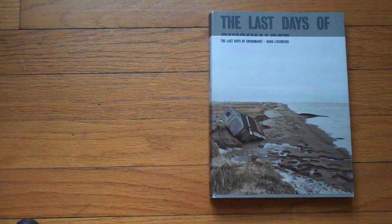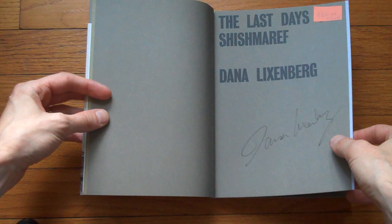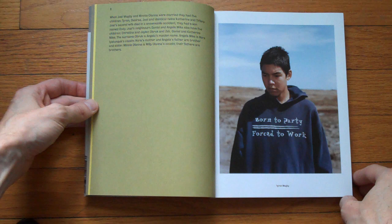So Dana went with a filmmaker, I believe, who went there to produce a movie. And Dana made this book, which I bought at Dashwood. It's a very, very good book, which I think should get a little bit more attention than it originally did.